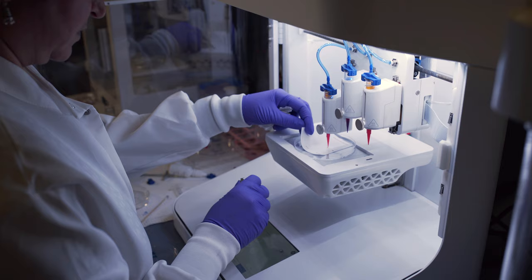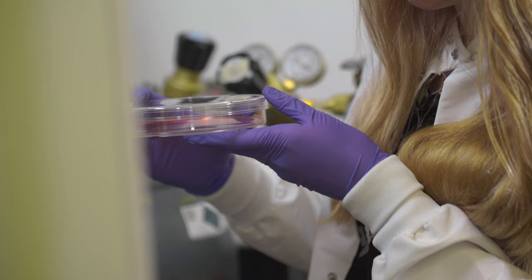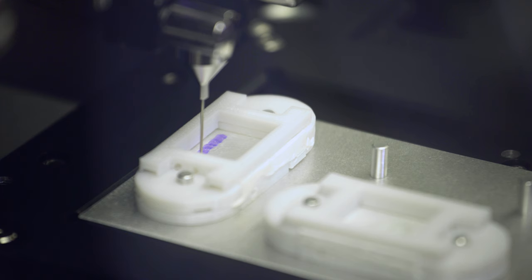It starts with the creation of novel soft materials for biological applications and then leveraging those biomaterials in the context of state-of-the-art 3D bioprinting, biofabrication, and biomanufacturing technologies to create tissue engineering and regenerative medicine solutions for unmet medical needs for patients.